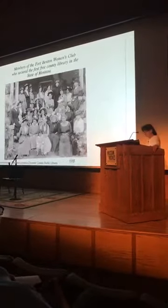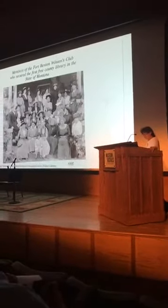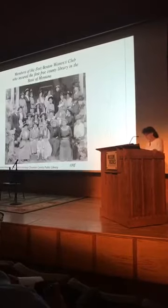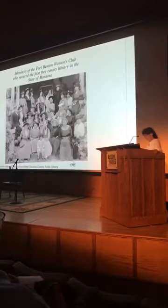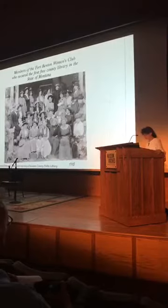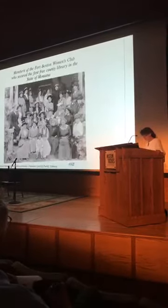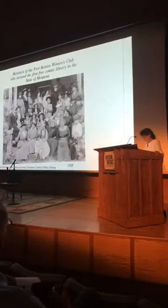By 1900, the pressing need for dedicated library buildings coincided with the rise of Progressive Era social organizations, a wave of new municipalities, and the availability of construction funds from Andrew Carnegie. In Montana, as in other states, women's clubs took up the task. Nationally, women's clubs had their origins as literary societies, and advocating for libraries was the natural extension of their mission.